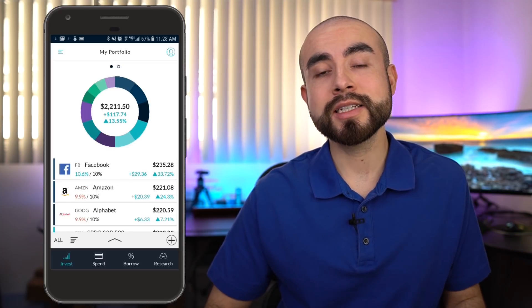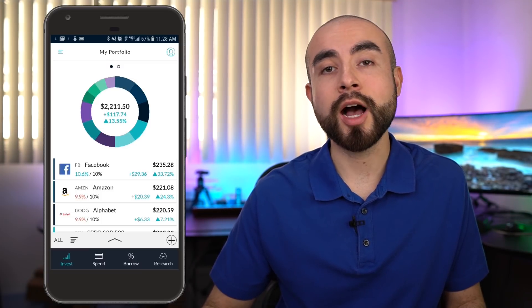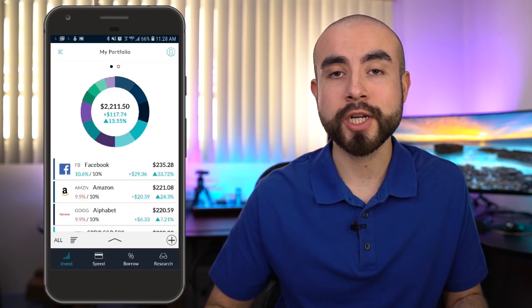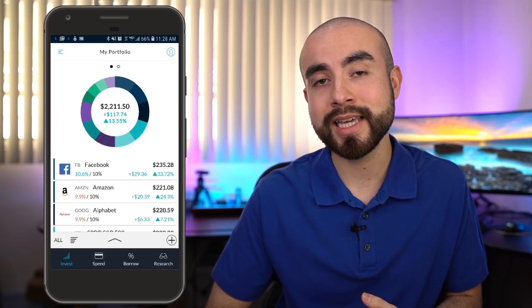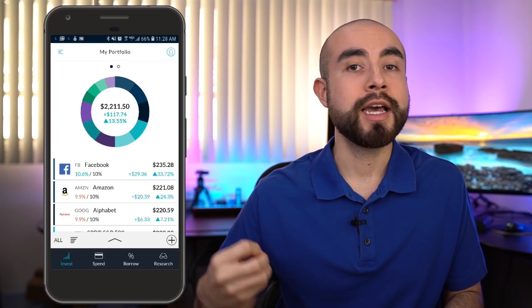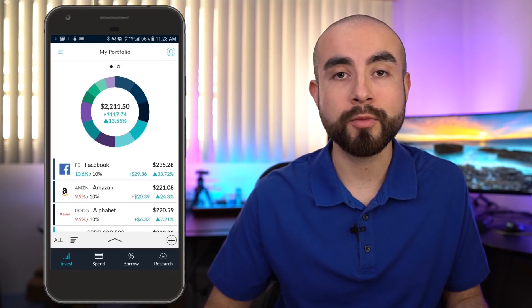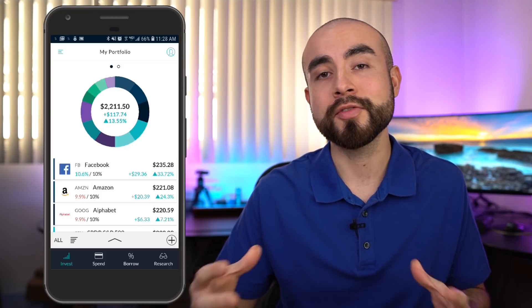One of the reasons I think M1 Finance can be an ideal option for new investors is because they let you invest in what's called fractional shares, and you can invest in fractional shares of both individual stocks and ETFs. Fractional shares allow you to invest in an expensive stock of a company that may cost hundreds of dollars, even if you don't have hundreds of dollars lying around — you can instead invest in a fraction of that stock.